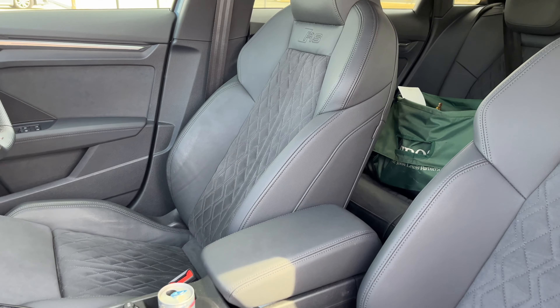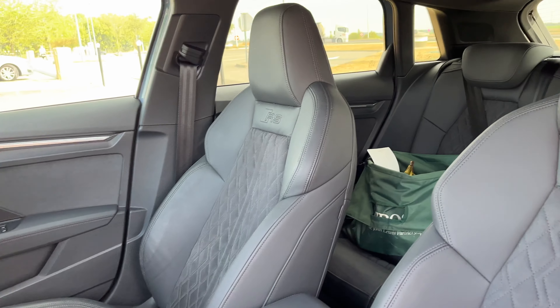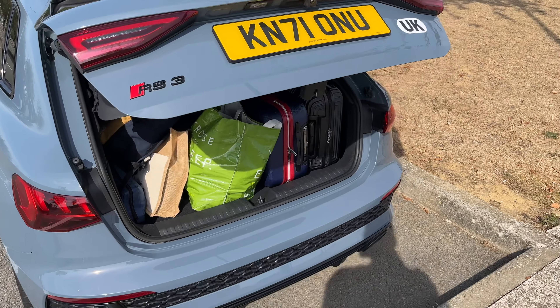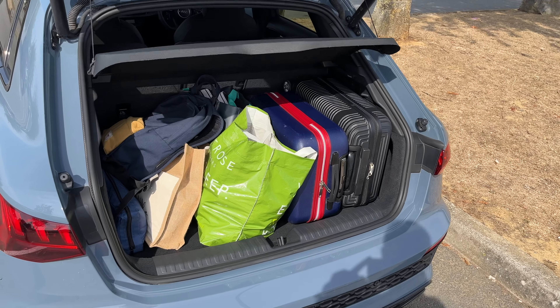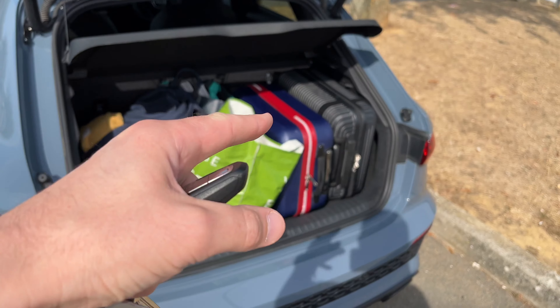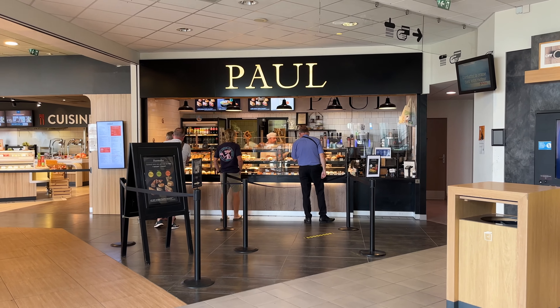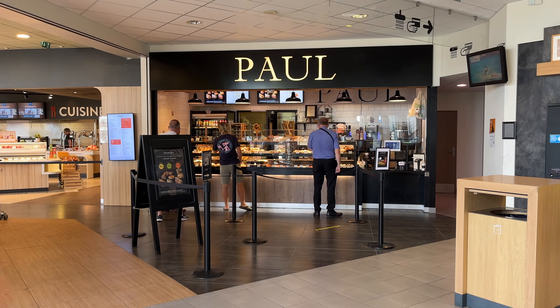The RS seats are full Alcantara with some leather — it's just such a nice, comfortable place to be with incredible bolstering. We've pretty much packed this up to the brim. One of those bags is mine; the rest are my wife's. She's got a 997 Carrera 4 GTS, so she packs accordingly!